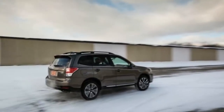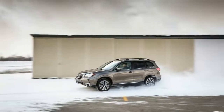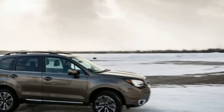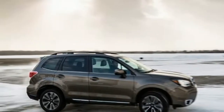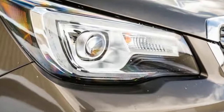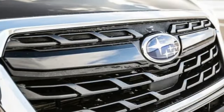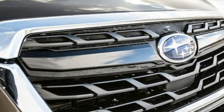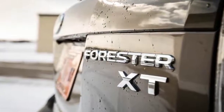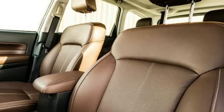Inside, things remain mostly the same. However, keen eyes will notice an updated steering wheel as well as an available saddle-brown interior color in the top-of-the-line Forester Touring.